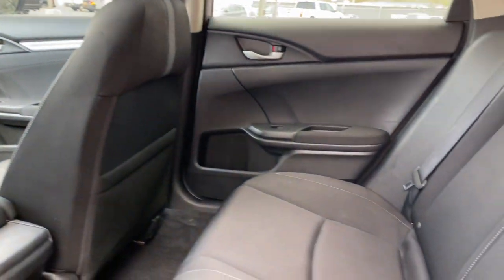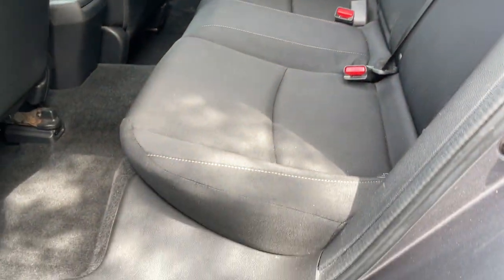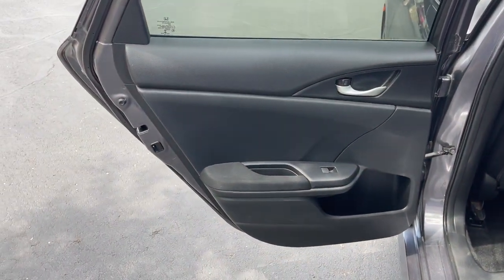Keyless entry, sun/moonroof, backup camera, heated mirrors, keyless start, satellite radio, fog lamps, multi-zone AC, Bluetooth connection, and steering wheel audio controls.